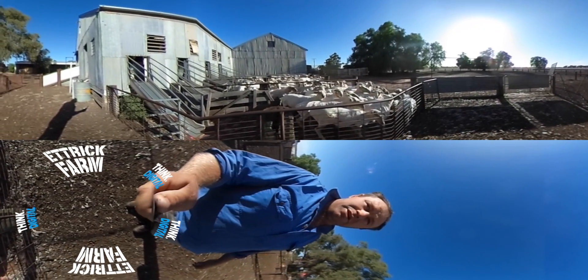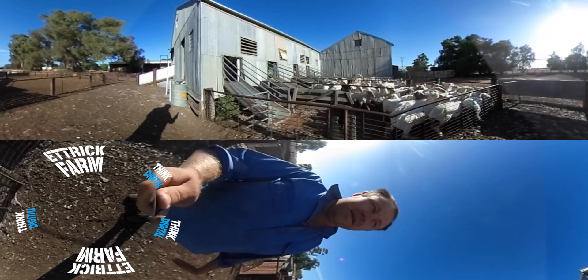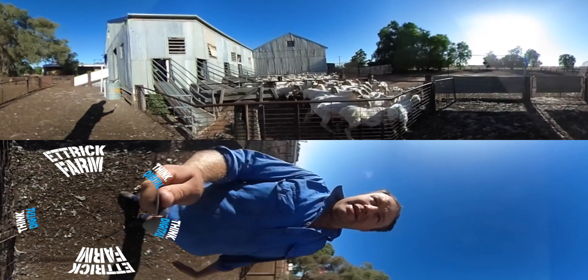Pretty neat, clean job. They're very good at their job, these guys. They take pride in their work. And yeah, in a nutshell, that's how we shear here at Ettrick Lodge on Ettrick Farm. I'll see you next time. Bye.